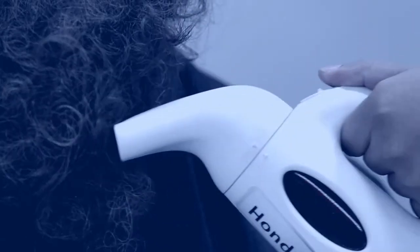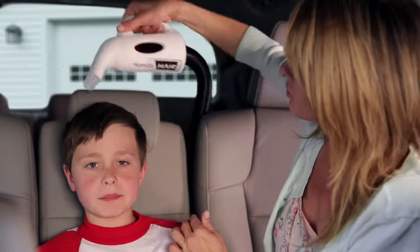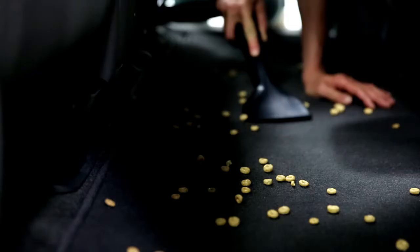No hair is too tough for Honda Hair. Just look — here's an Odyssey mom saving time, energy, and money, courtesy of the Honda Hair. Now isn't that nice? It sure is. You can even tidy up any other messes.